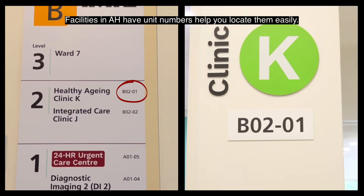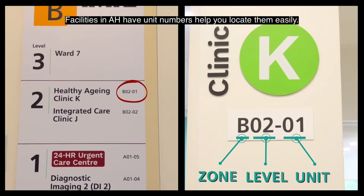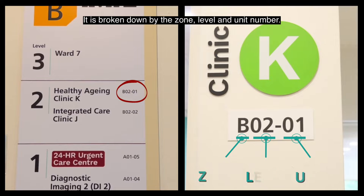Facilities in AH have unit numbers to help you locate them easily. It is broken down by the zone, level and unit number.